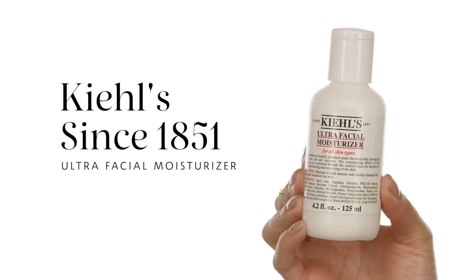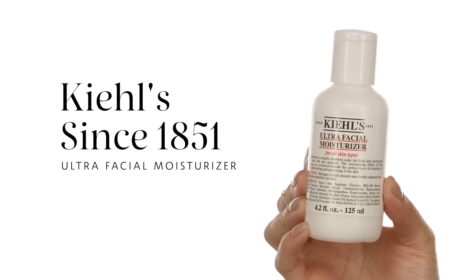On to my moisturizer — this is the Kiehl's Ultra Facial Moisturizer, and this product has been saving my skin. It's so hydrating but it doesn't feel thick on the skin, which is amazing. You can feel your skin instantly absorb all the moisture it brings.